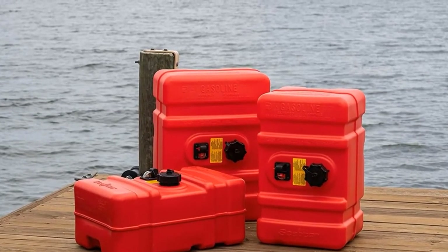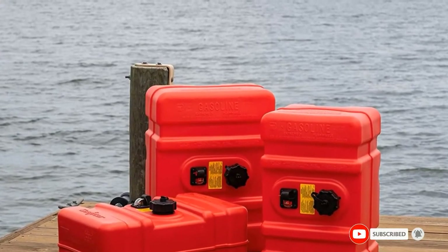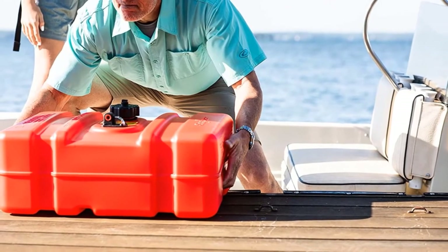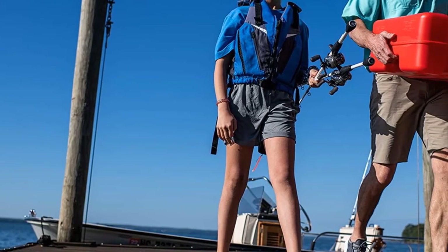This top-rated boat fuel tank is made from high-density polyethylene to prevent any leaks, while the safety cap automatically releases pressure over 5 psi. In addition to the tethered cap and the standard MPT fitting, it also has a built-in fuel level gauge.